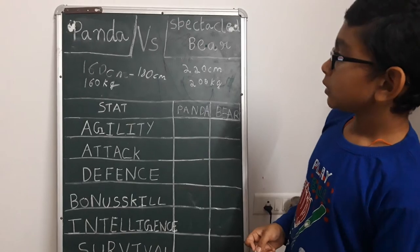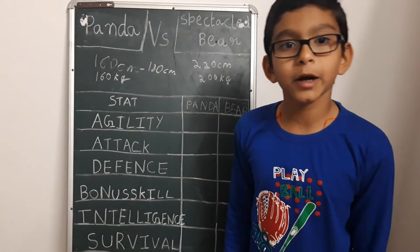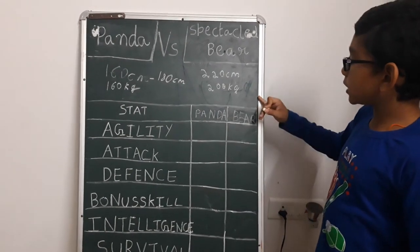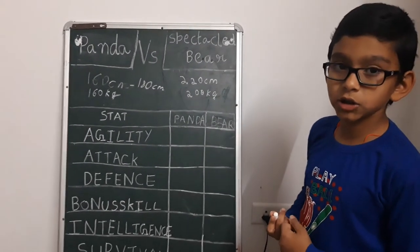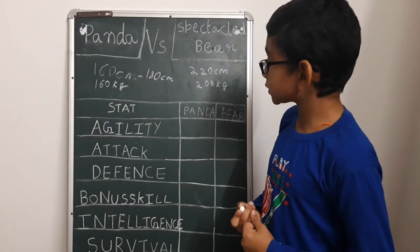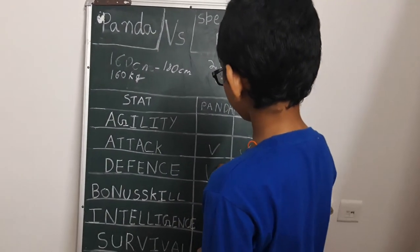What about predators and defense? Giant pandas cannot be preyed upon that much, but babies can be preyed upon by snow leopards, birds of prey, and wolves. Spectacled bears are preyed upon only by cougars, and here only babies are killed because a cougar is too small to kill an adult spectacled bear. Both are doing equally good in attack and defense.